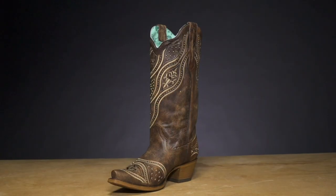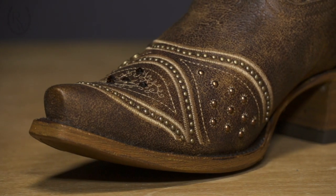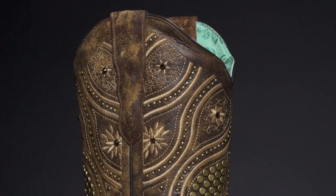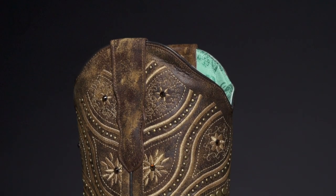The embroidered boots are accented with brass studs and amber rhinestones. The two and a quarter inch heel will add a bit of height, while the supple leather interior and lightly padded footbed will keep your feet comfortable all day long.